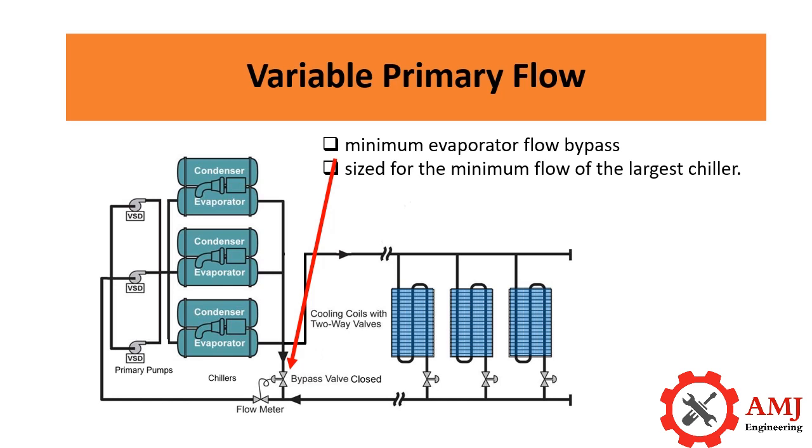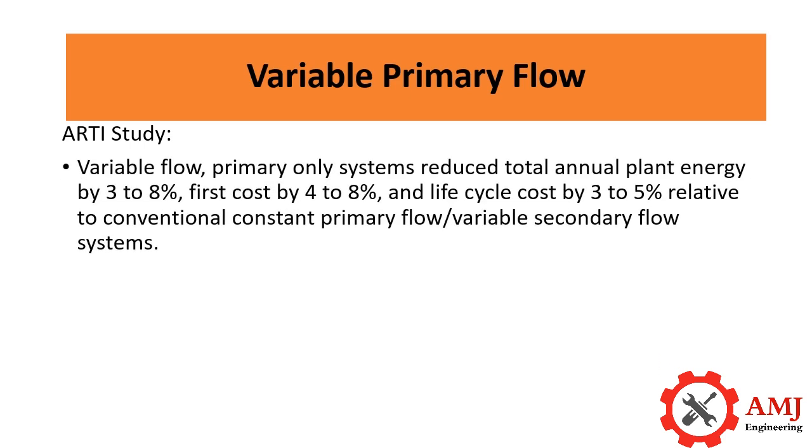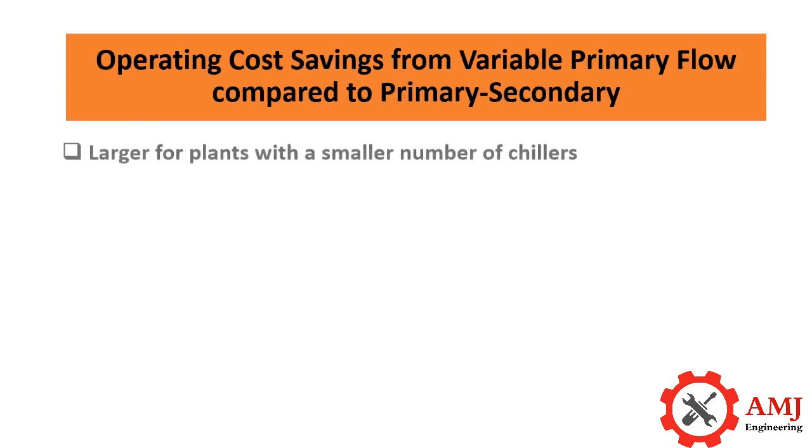The minimum evaporator flow bypass valve is sized for the minimum flow of the largest chiller. A study conducted and released by the Air Conditioning and Refrigeration Technology Institute (ARTI) states in its executive summary that variable flow primary-only systems reduce total annual plant energy by 3 to 8 percent, first cost by 4 to 8 percent, and life cycle cost by 3 to 5 percent, relative to conventional constant primary flow variable secondary flow systems.